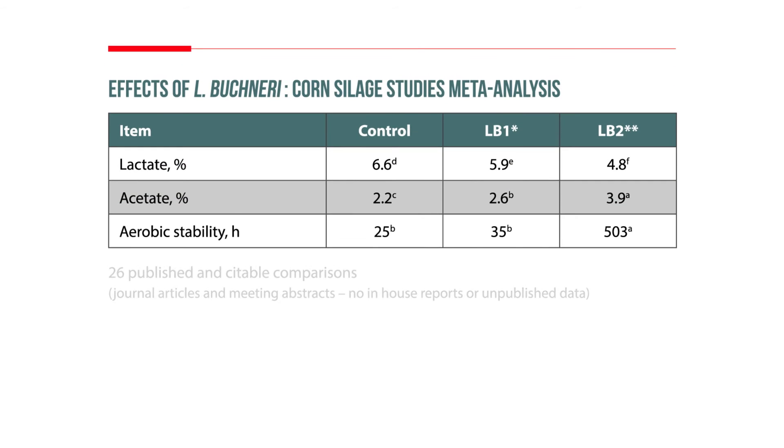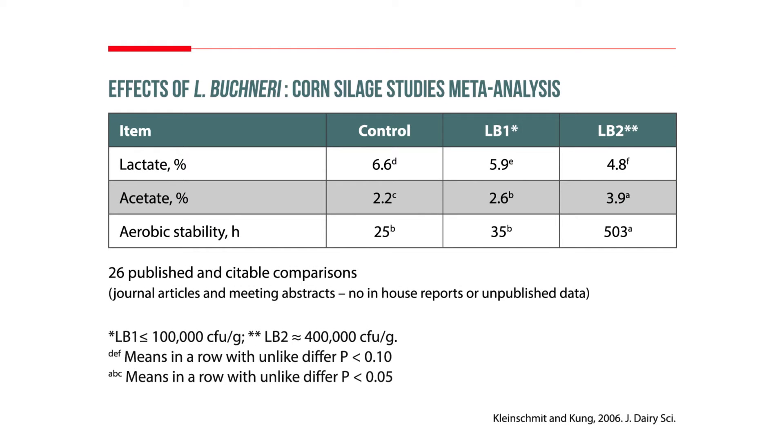This approval was based on a huge data set that was submitted to the FDA. As an example, this meta-analysis of 26 different published trials done by the University of Delaware shows that only the high dose rate of LB is truly effective in improving aerobic stability.